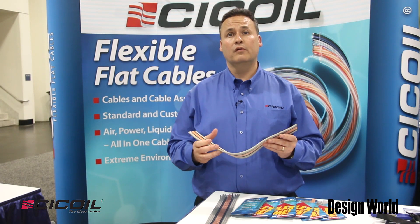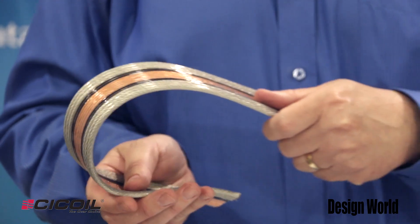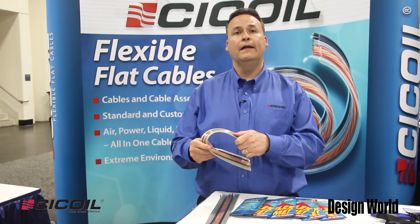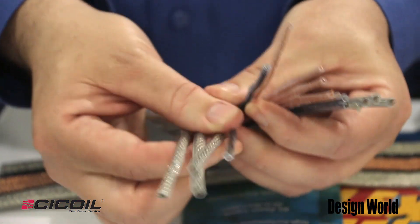There's no shedding. Each of the cables are also manufactured in a temperature and humidity controlled environment. You can see this cable can be used in extremely tight bend radius or confined area applications. We have some cables that have been rated for over 30 million cycles.